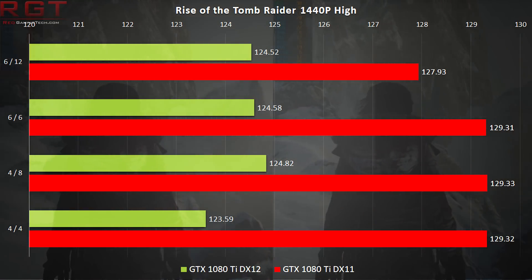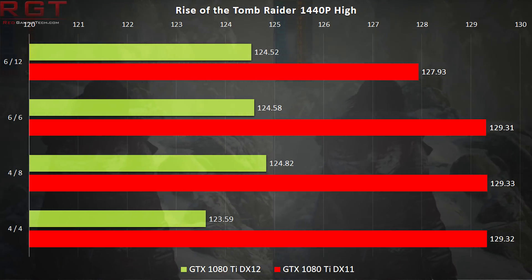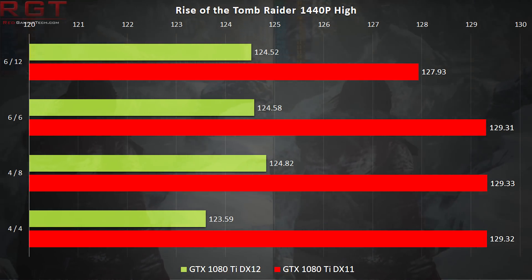We've also taken Rise of the Tomb Raider down to just a few threads in our CPU scaling video, and the results were quite similar. So that's not all there is to it — DirectX 11 being a little slower than DirectX 12 isn't the complete picture. Let's look at manual runs of Rise of the Tomb Raider.